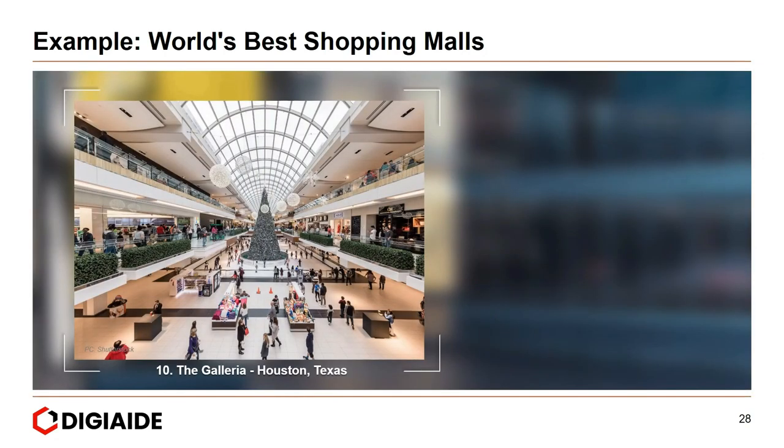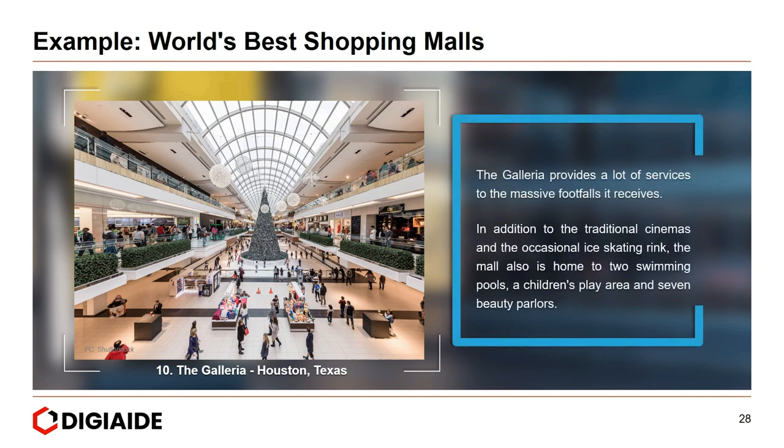Tenth, the Galleria in Houston, Texas. The Galleria provides a lot of services to the massive footfall it receives. In addition to traditional cinemas and an ice skating rink, the mall is also home to two swimming pools, a children's play area, and seven beauty parlours.